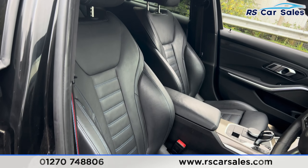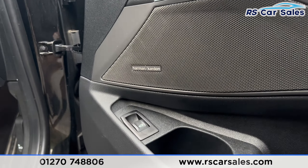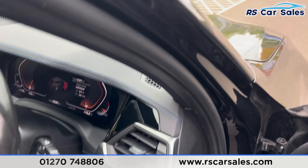We have electric windows and the same leather interior for the front. Both front seats are heated — and there's a look at them. We have the multifunctional steering wheel just there, premium Harman Kardon sound system, again we've got the ambient lighting, electric mirrors, electric windows, automatic lights and automatic wipers.